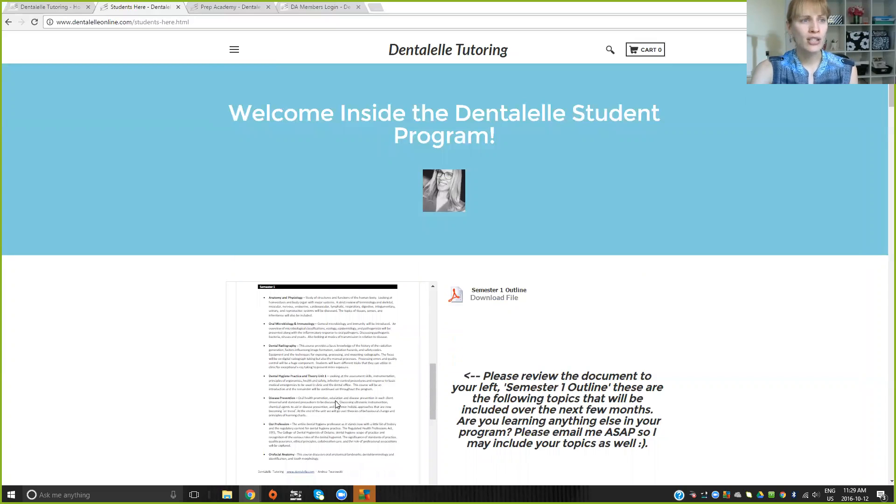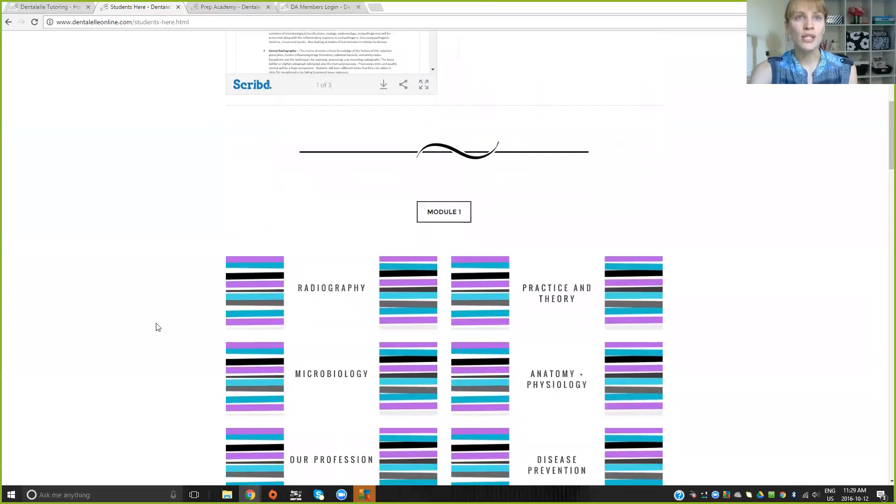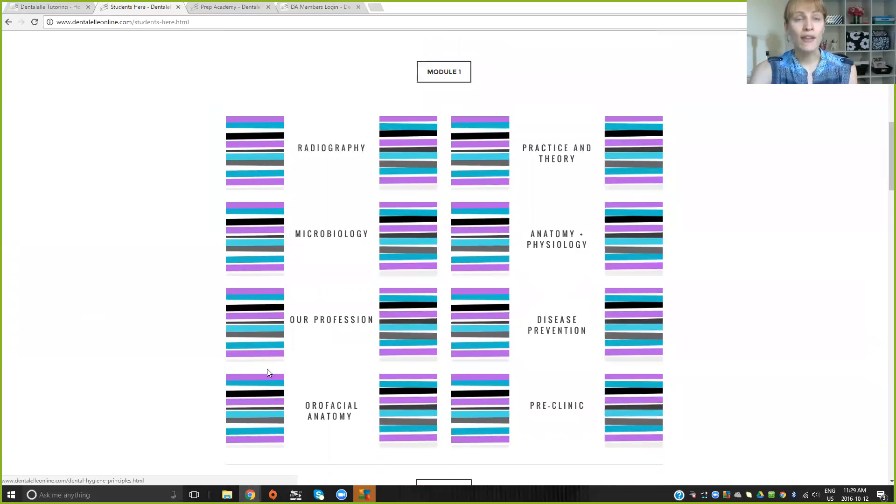We're going through a lot: anatomy, microbiology, dental hygiene practice — because this is for the dental hygiene program specifically. I outline it all for the students. If you scroll down, semester one is all module one stuff pretty much — this is everything I talk about now.